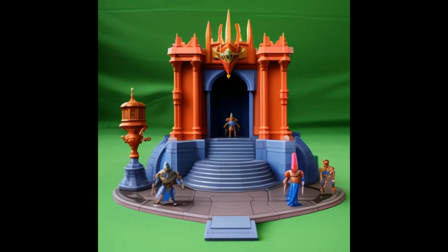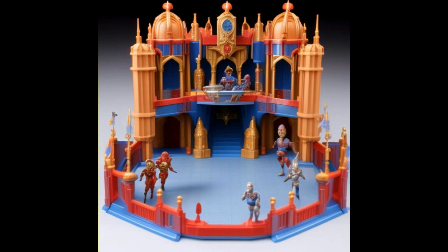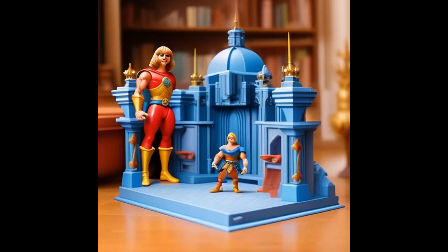This one right here is pretty cool. I'm sure some of you that are customizers out there definitely have the talents to turn these castle slash playsets into real toys. There's a lot of talent out there that can do it.